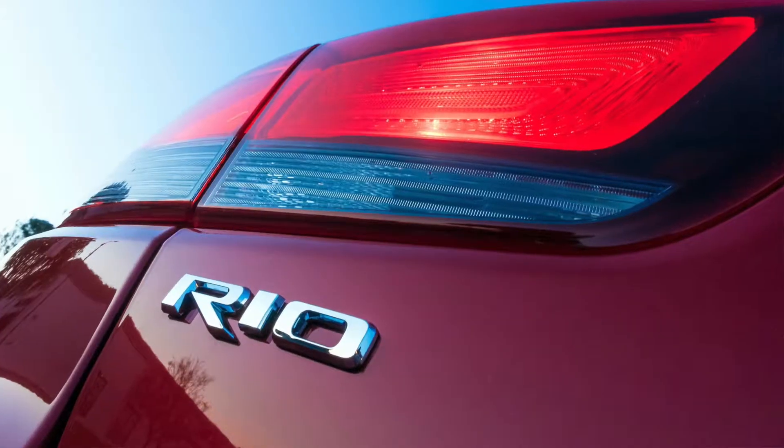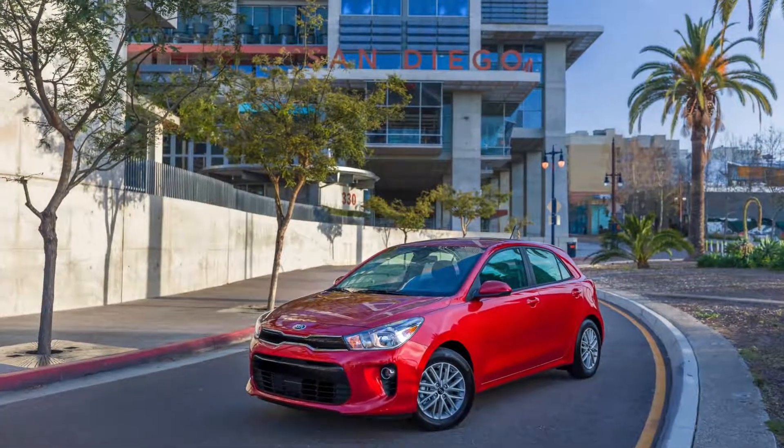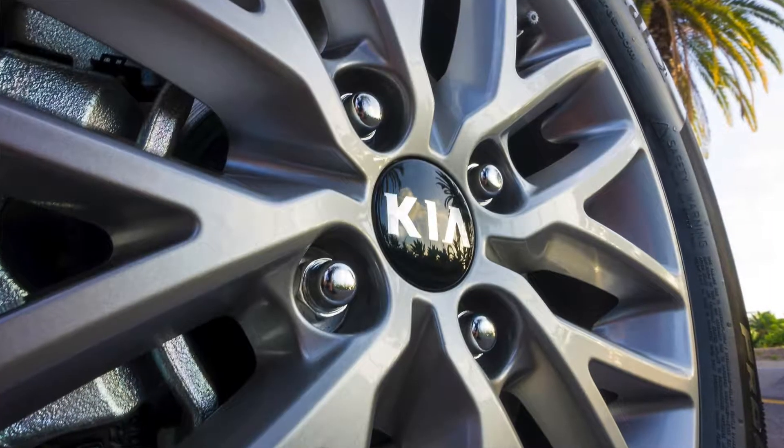The Rio is Kia's entry-level compact car. It competes with others in the segment such as the Honda Fit, Chevy Sonic, and Ford Fiesta.